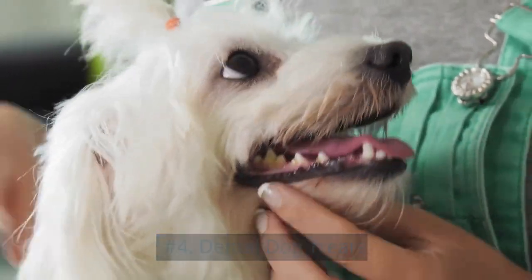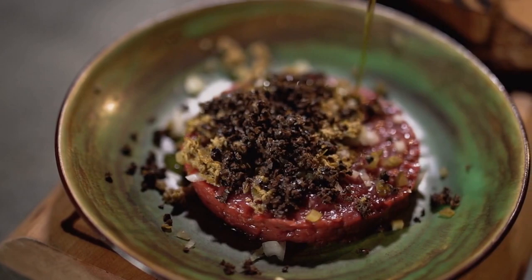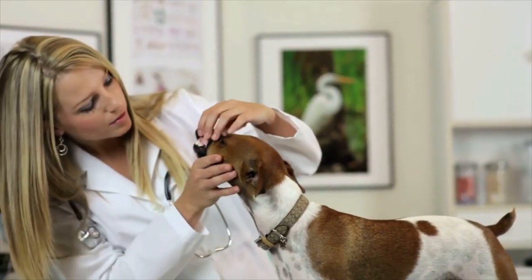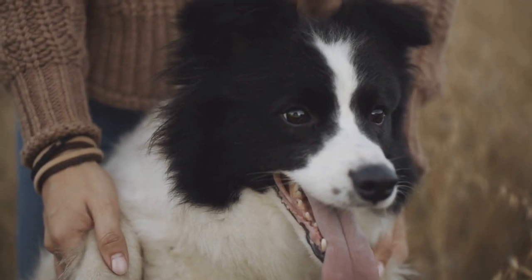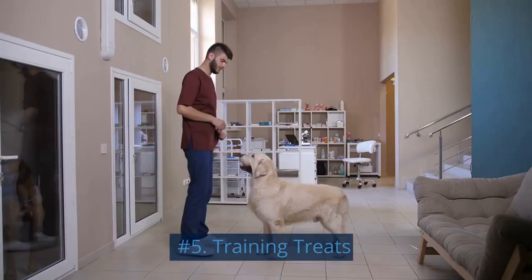Number 4: Dental Dog Treats. Dental treats are designed to help maintain your dog's oral health by reducing plaque and tartar buildup. They often come in unique shapes and textures that encourage chewing, which helps clean your dog's teeth and gums. While not all dental treats are natural, grain-free, or organic, you can find options that cater to these preferences as well.